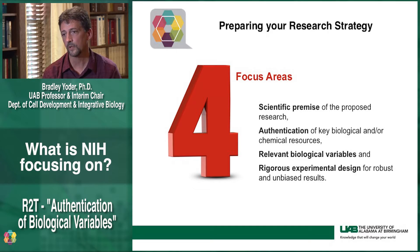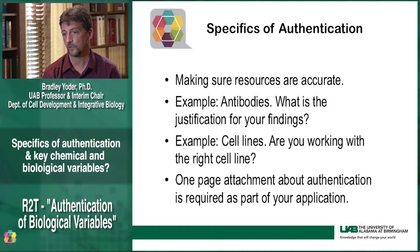So NIH is focusing on four areas. The first major area is premise. The second is rigor. The third is biological variables. And then the final area is authentication — to make sure that all the resources and reagents that you're using in your proposed study are accurate and are what we believe they are.